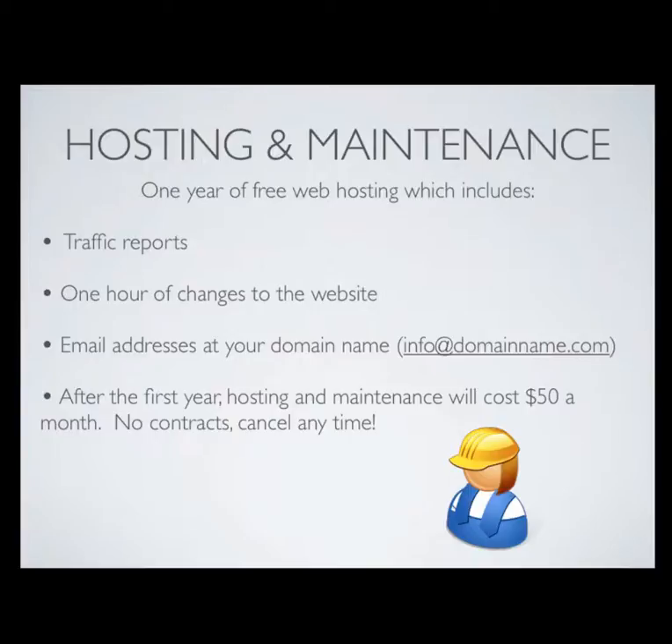You'll also get one hour of changes to the website after we develop it so that it'll look exactly how you want it to. We're also going to give you an email address at your domain name. So for example, in my case, I own 242studios.com, so my email address is Chris at 242studios.com.